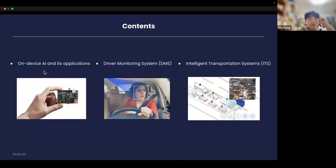The content I'm going to cover today: first, what is on-device AI and its applications. The first application is driver monitoring system, and the second one is intelligent transportation system.